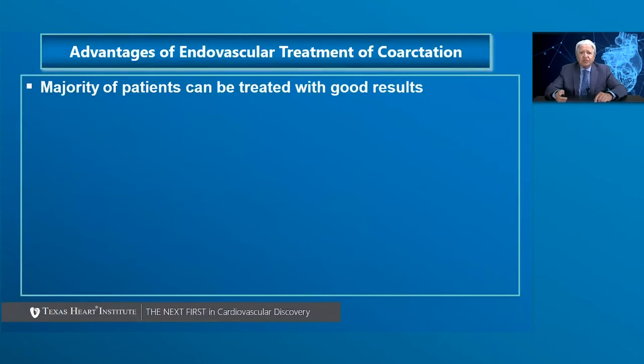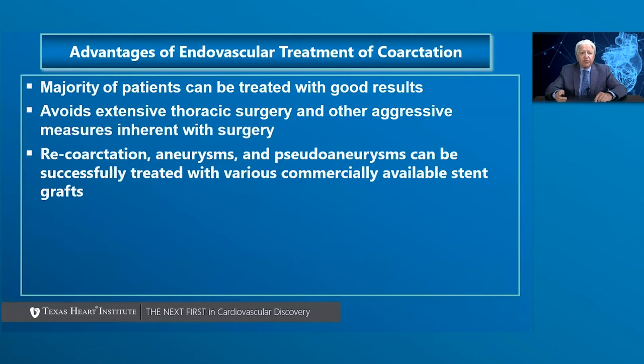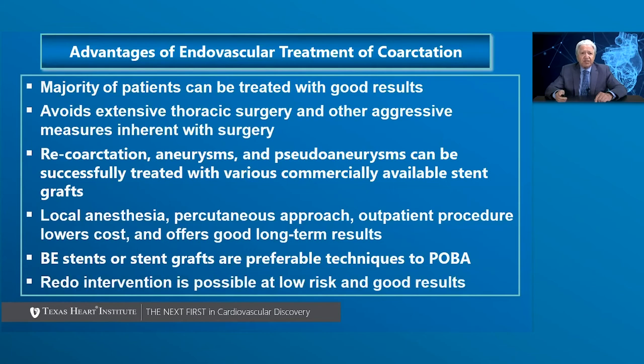The advantages of endovascular treatment of coarctation are: the majority of patients can be treated with good results; this approach avoids extensive thoracic surgery and aggressive measures inherent with open surgery; re-coarctation, aneurysms, and pseudoaneurysms post-surgery can be successfully treated with commercially available stent grafts. In our personal experience, local anesthesia, percutaneous approach, and outpatient procedures offer lower cost and good long-term outcomes. Balloon-expandable stents or stent grafts are preferable to plain balloon angioplasty, and redo interventions are possible at low risk with good long-term results.